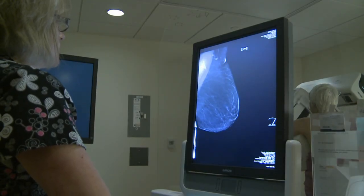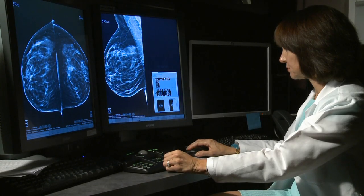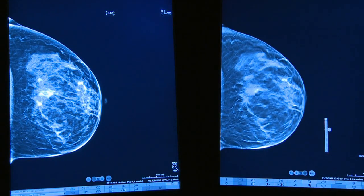It's the newer version of a test millions of women take every year. And after several years of use, experts are now seeing results that 3D mammography, or breast tomosynthesis, could be a breast cancer prevention breakthrough.